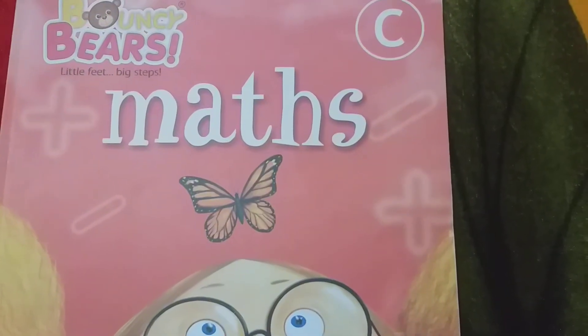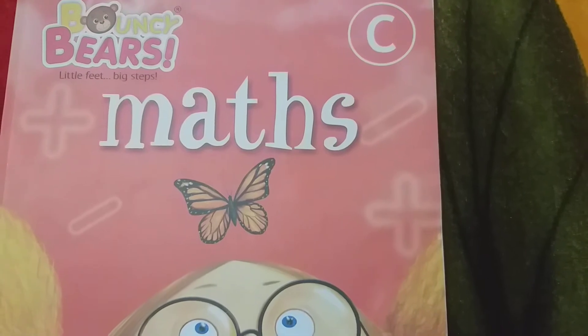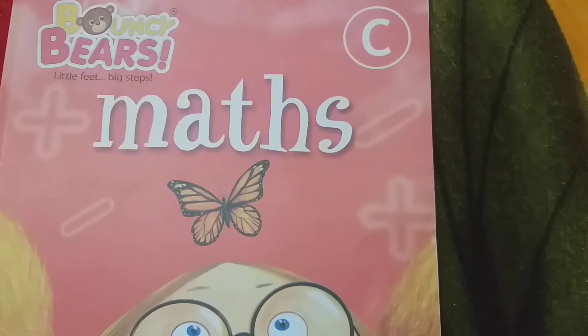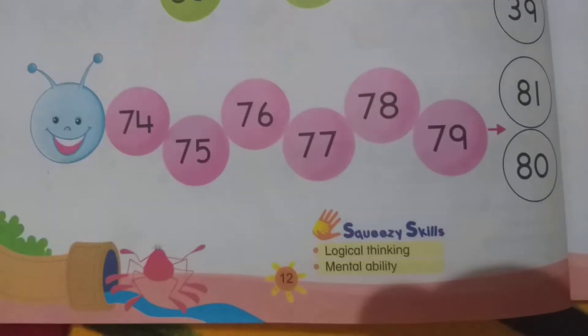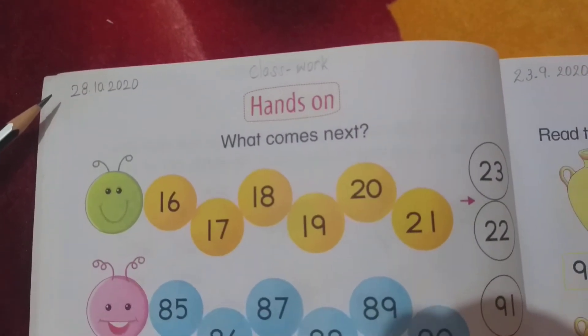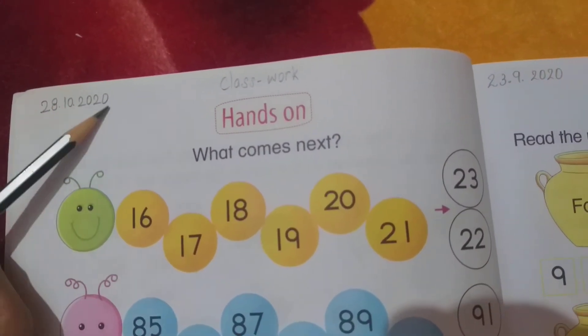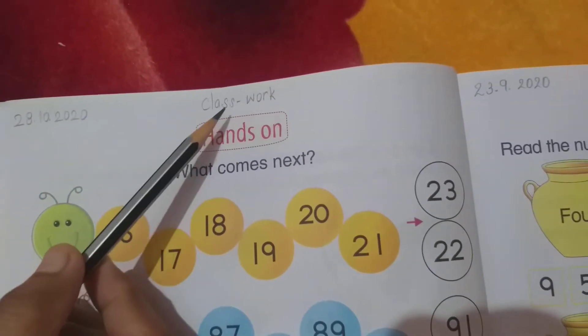Good morning dear students. God bless you all. Today I will teach you maths. Take out your maths book and open page number 12. Write down the date — today's date is 28-10-2020 — and write down 'classwork'.